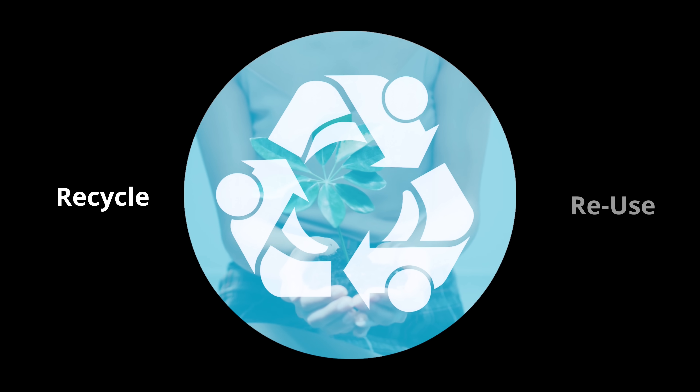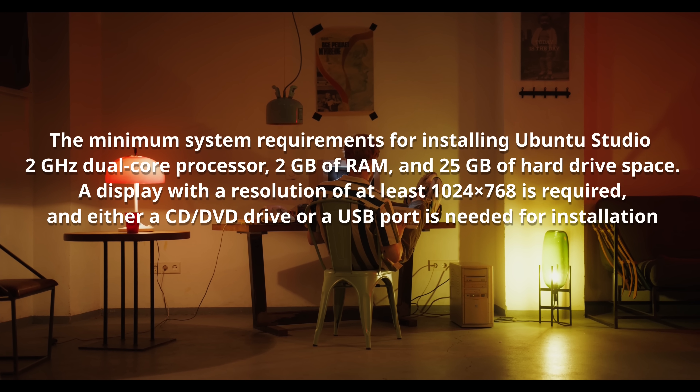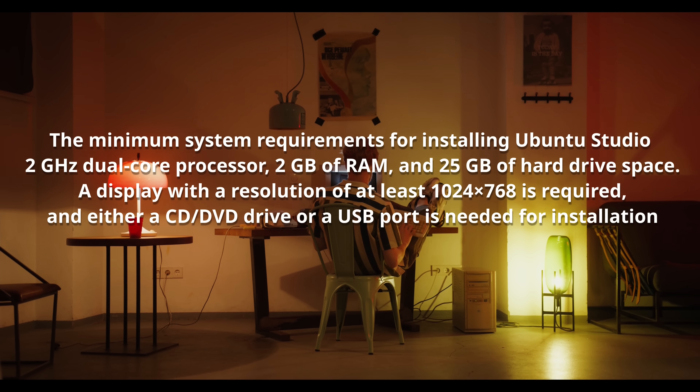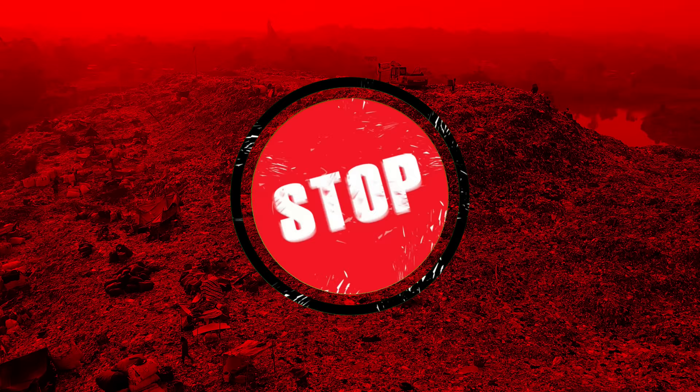Ubuntu Studio isn't just about software — it's about sustainability. It can run beautifully on older hardware, giving new life to computers the corporate world declared obsolete. That means less waste, fewer toxic dumps, and more creativity for everyone.